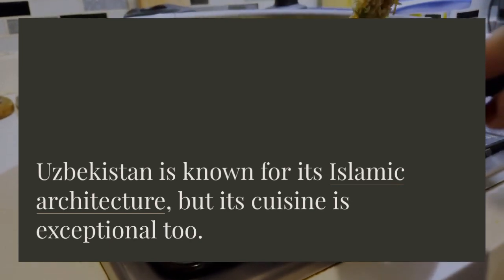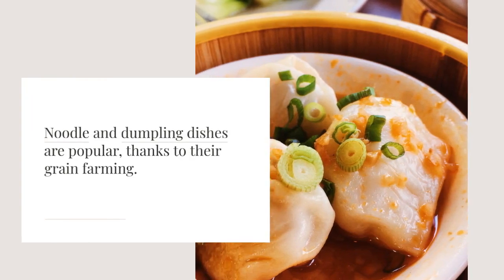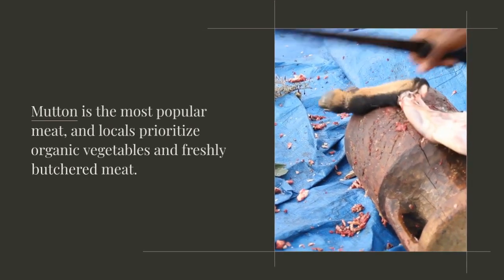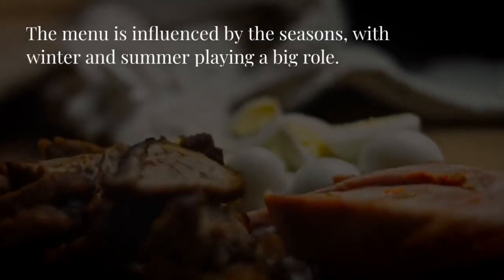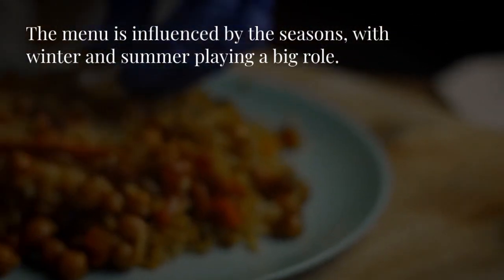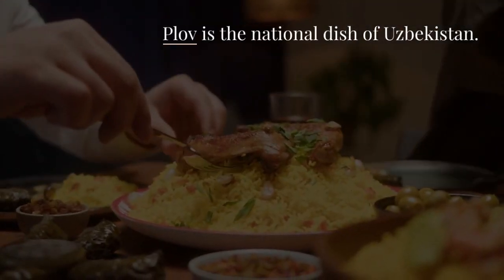Uzbekistan is known for its Islamic architecture, but its cuisine is exceptional too. Noodle and dumpling dishes are popular, thanks to their grain farming. Mutton is the most popular meat, and locals prioritize organic vegetables and freshly butchered meat. Uzbek dishes avoid artificial flavors and frozen food. The menu is influenced by the seasons, with winter and summer playing a big role. Here are the top 10 must-try dishes of Uzbekistan.